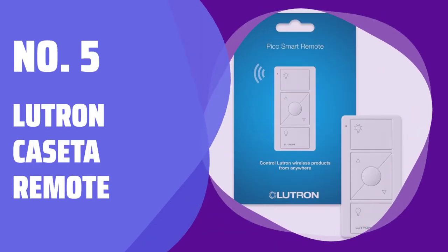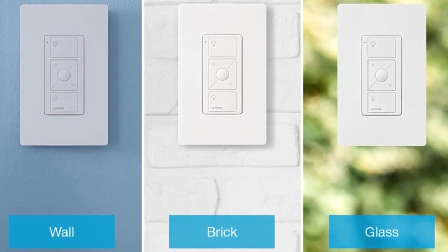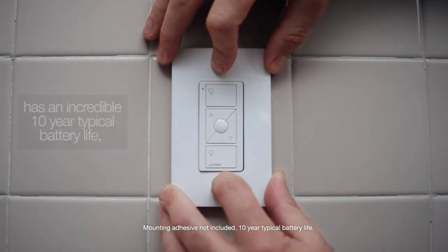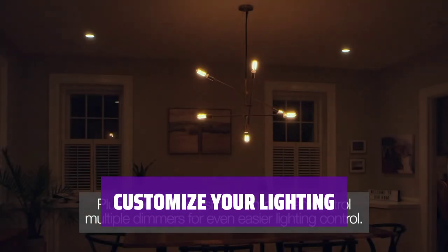Number 5: Lutron Cassetta Remote. With the Lutron Cassetta Remote, you can easily turn your lights on or off, as well as adjust the brightness from anywhere in the room. The remote has a 10-year battery life and comes with a battery included, so you can start using it right away. You can also coordinate the remote with a tabletop pedestal or wall plate for a seamless look in your home.